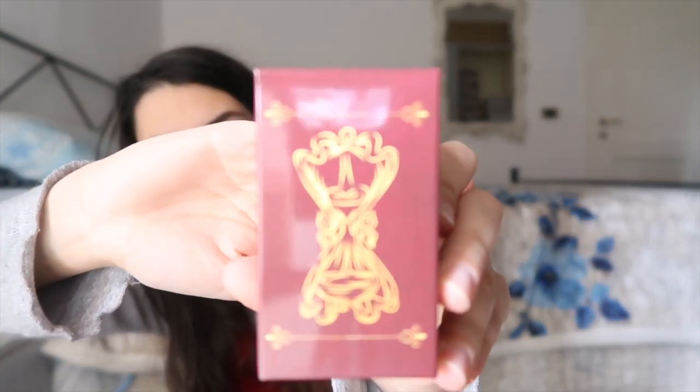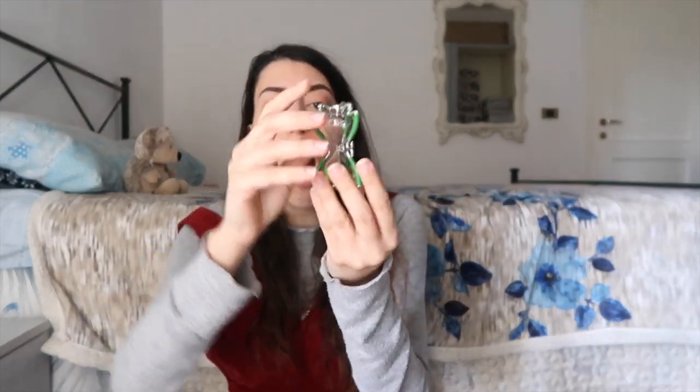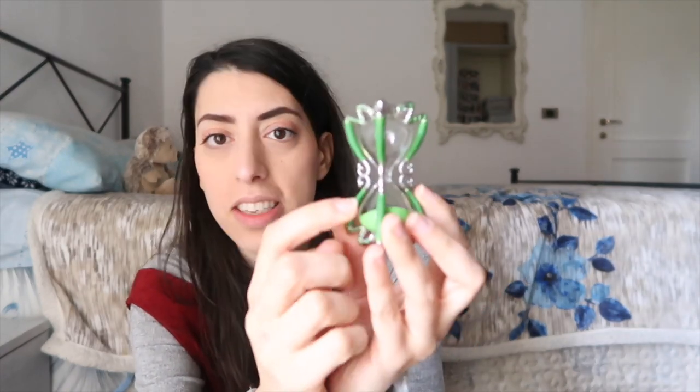The box is really cool — it has an hourglass design. This is packed very well. Oh my god, this is glass! It's an hourglass — oh my gosh, okay, this is glass.